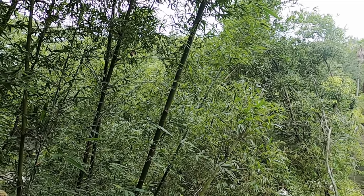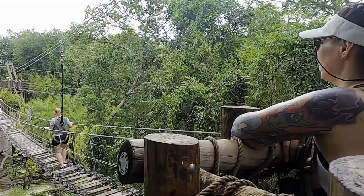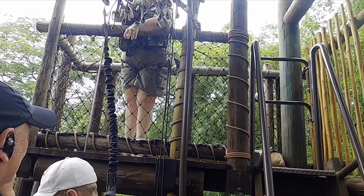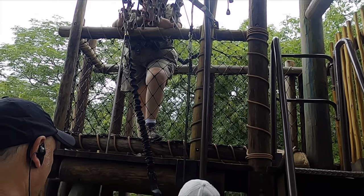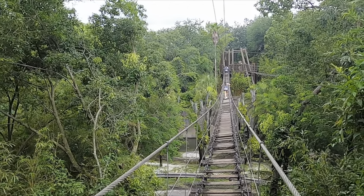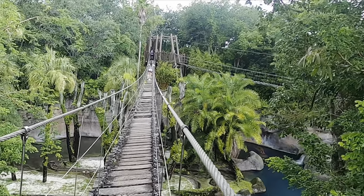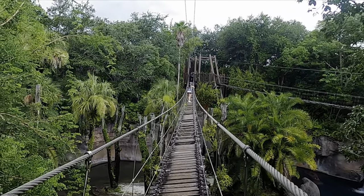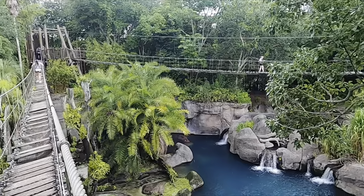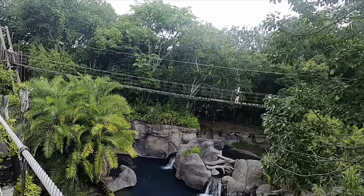While the focus of the Wild Africa Trek is on the animals and conservation efforts, there are other exciting activities thrown in the mix. One of those is crossing the rope bridges that you may have seen from riding through on the Kilimanjaro Safaris attraction. The one I'm on is 150 feet long and suspended more than 50 feet above the ground.